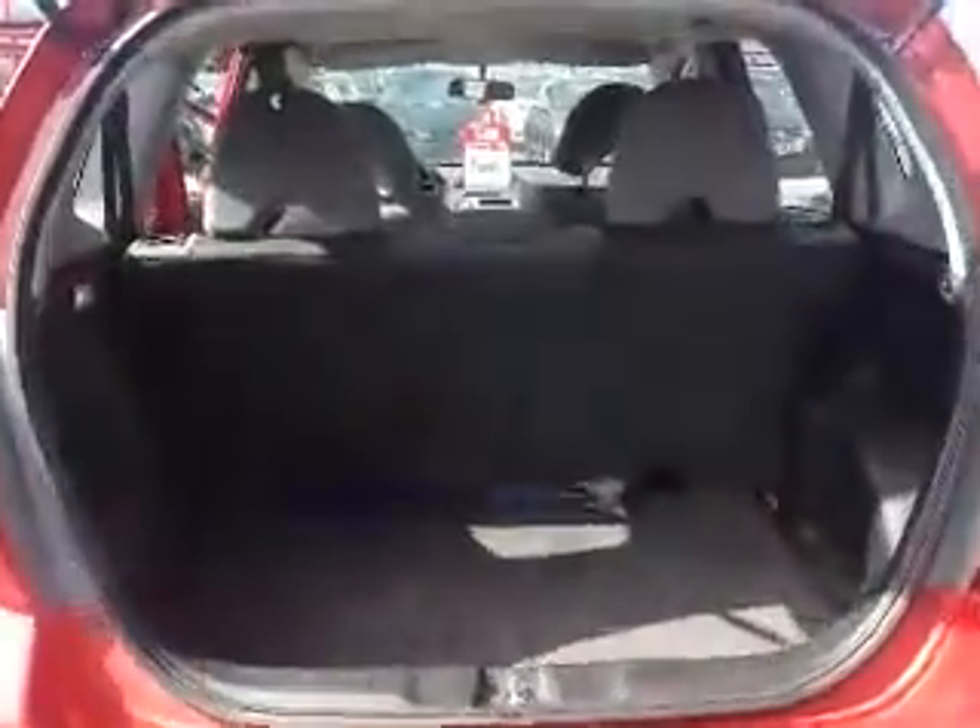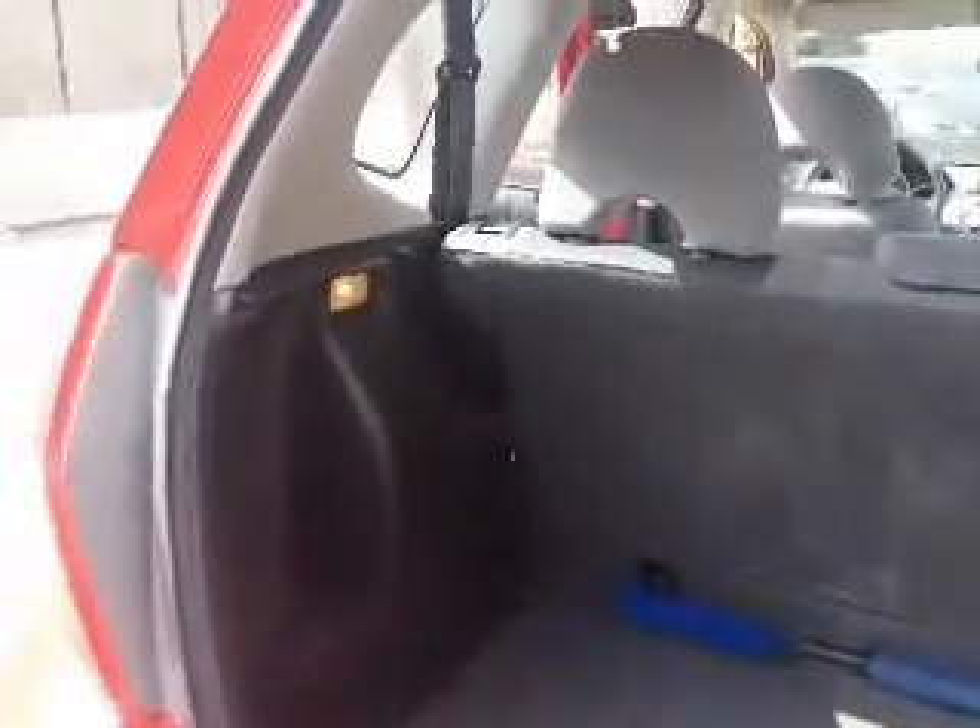Here's a look inside the trunk. There's lots of storage space here in the trunk, especially when the back seats are folded forward.